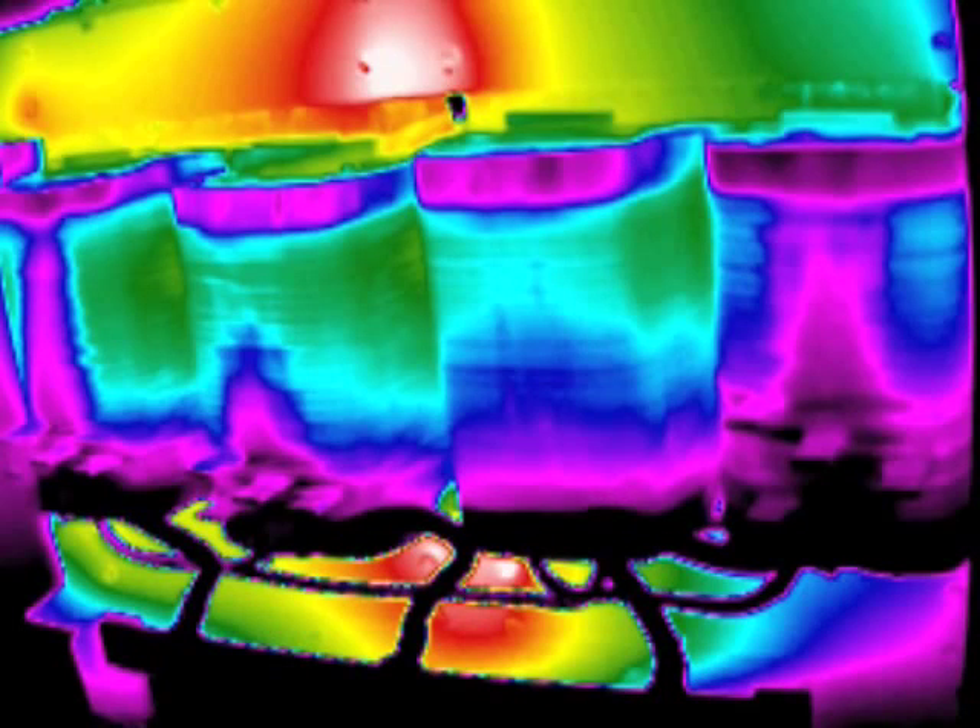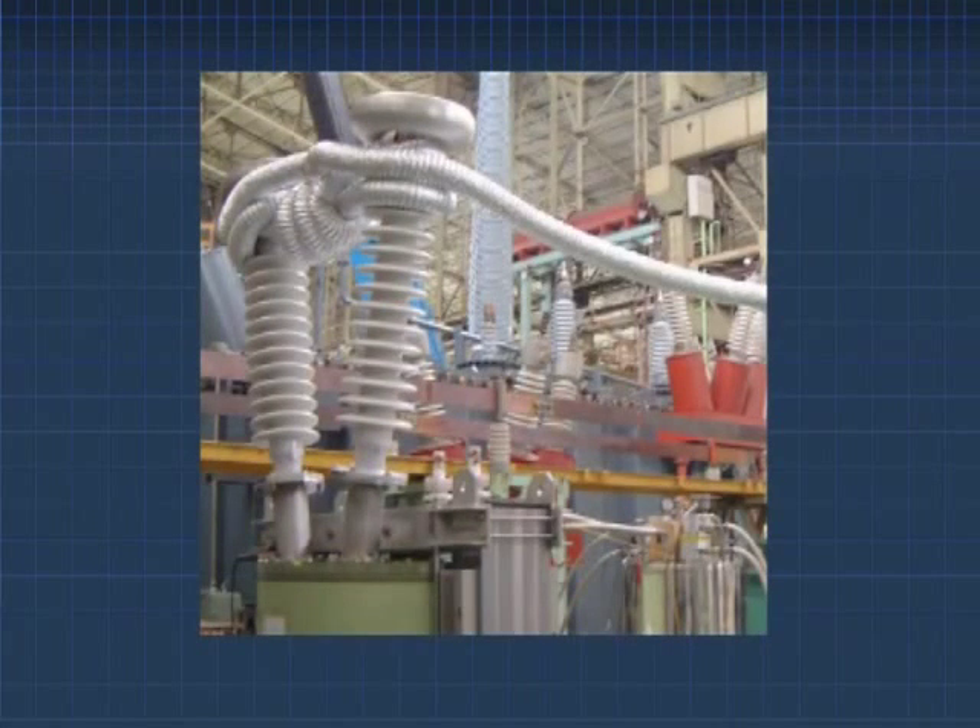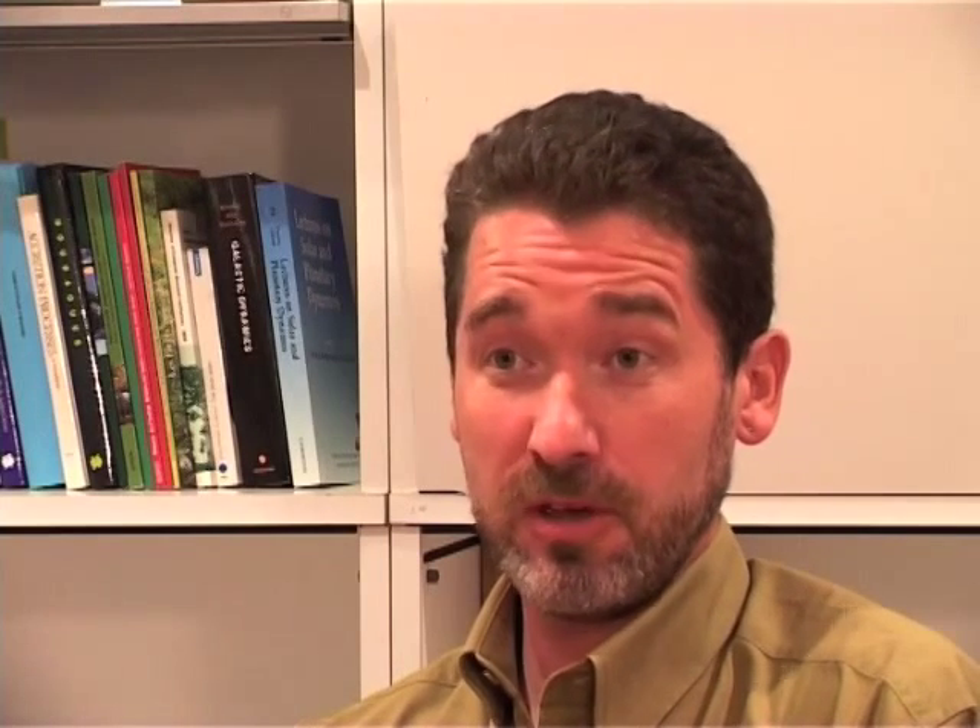We remove conventional transformer oil — which can burn — and replace it with liquid nitrogen, which is environmentally friendly and cannot burn. So this is another advantage. Superconducting transformers will not simply replace conventional transformers.